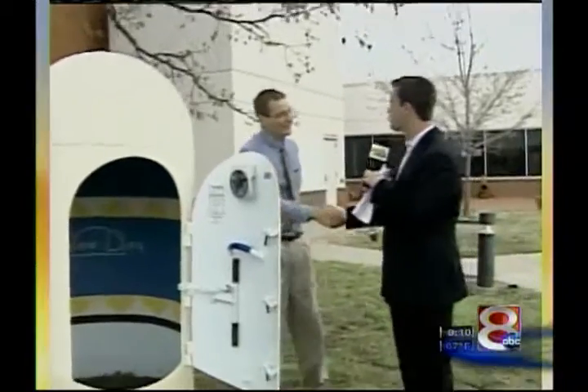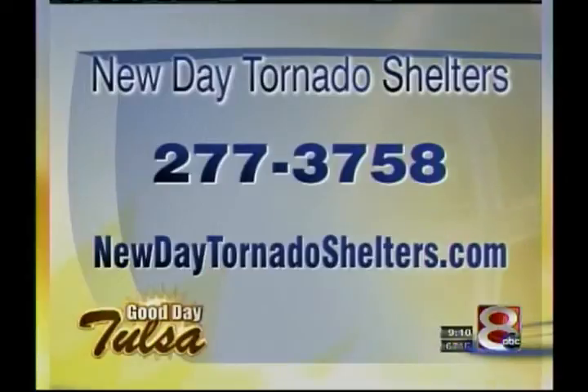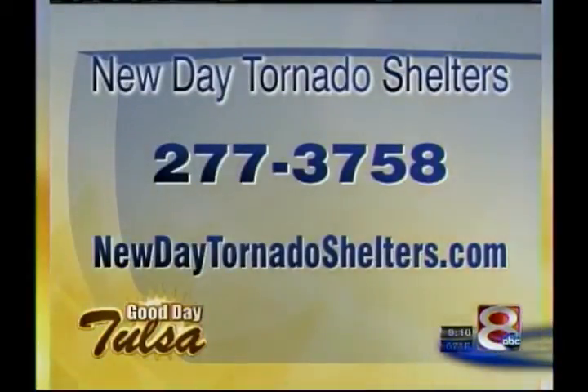Thank you so much for joining us today, Dirk — great-looking model here. We hope that everybody calls in and gets one themselves. Here's more information so that you can get it yourself. New Day Tornado Shelters — for more information, give them a call at 277-3758. You can also go online to find out more about this product at NewDayTornadoShelters.com.